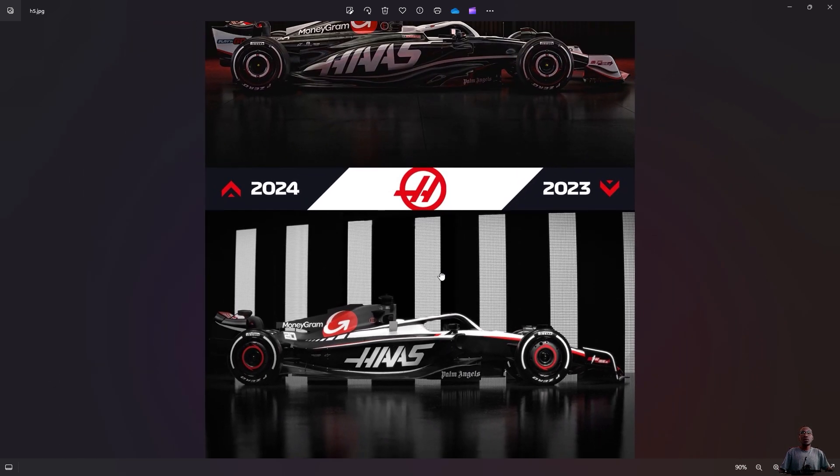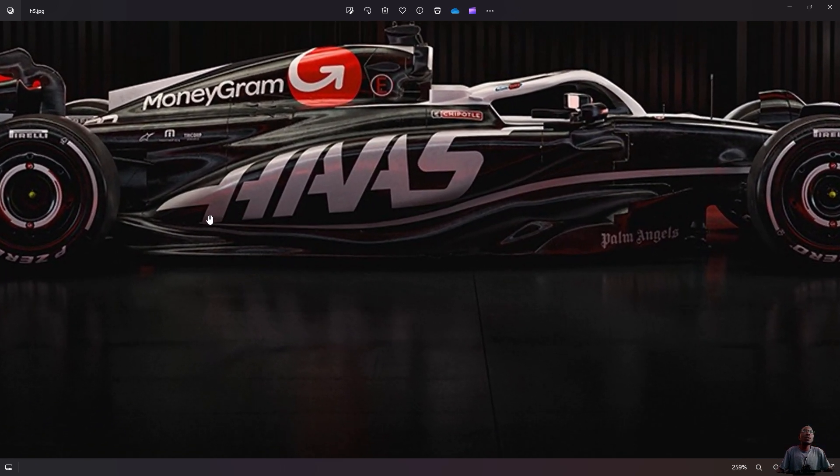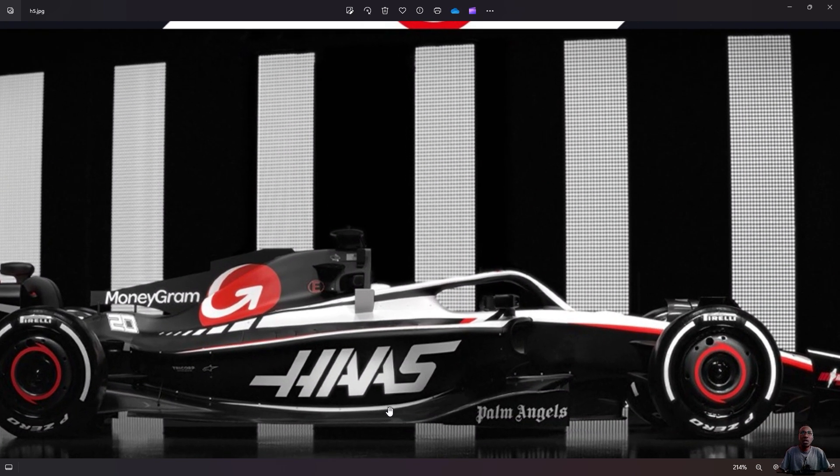You can see here it's almost the same look — it's an evolution, not a revolution. Not drastic changes. Same sponsor, the main sponsor is the same. There's nothing you can say is completely different. But you can see how the Haas logo on the sideboard is more prominent this year — very big compared to last year.